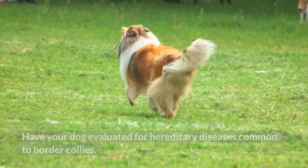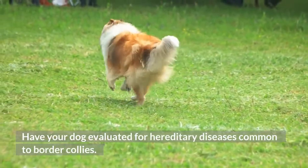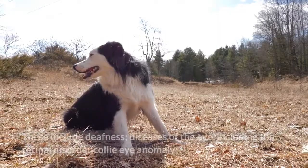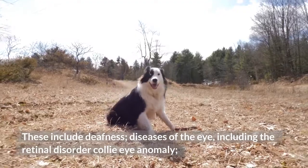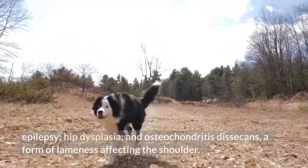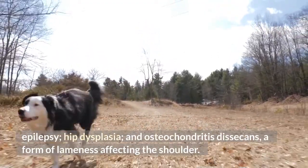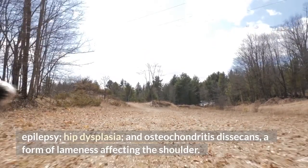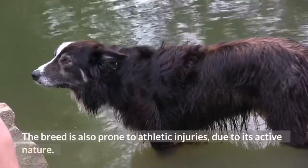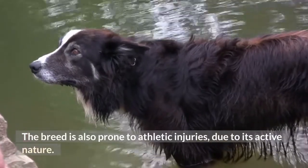Step 7: Have your dog evaluated for hereditary diseases common to Border Collies. These include deafness, diseases of the eye including the retinal disorder Collie eye anomaly, epilepsy, hip dysplasia, and osteochondritis dissecans, a form of lameness affecting the shoulder. The breed is also prone to athletic injuries due to its active nature.